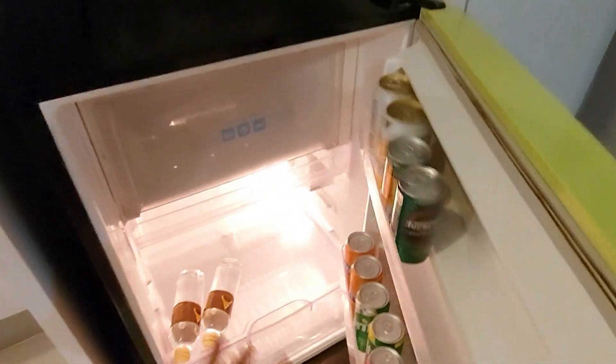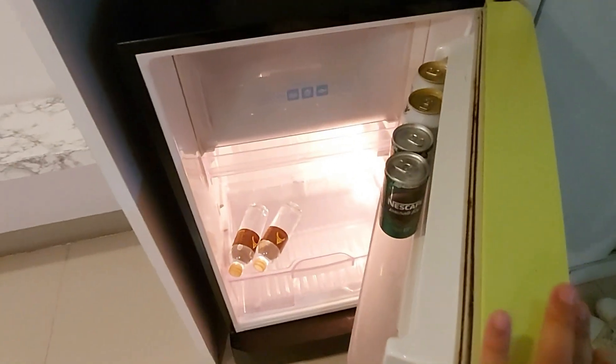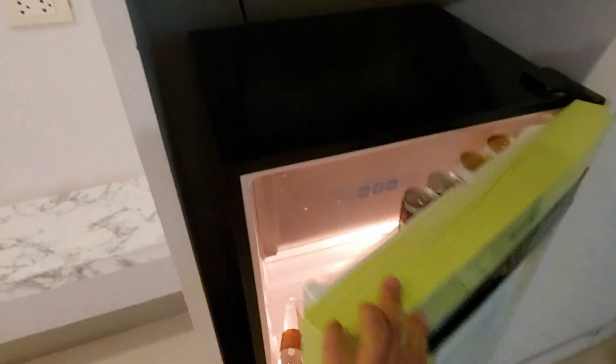There is also a mini bar — you guys are familiar with mini bars. You can choose any drinks you want from here and pay on your way out. So if you're thirsty in the night you don't have to walk all the way to get it.